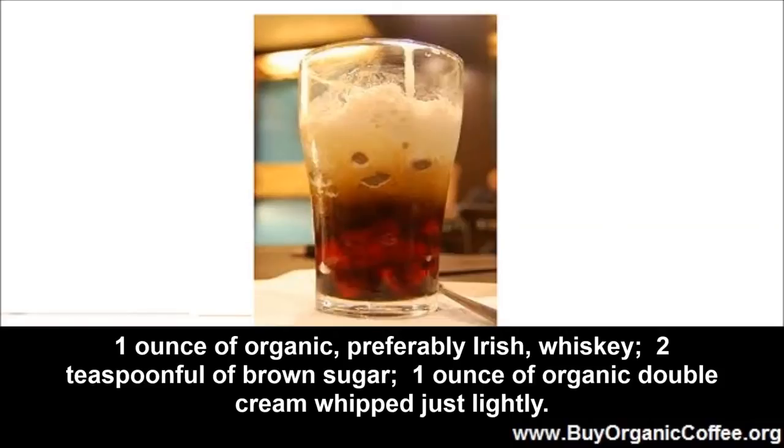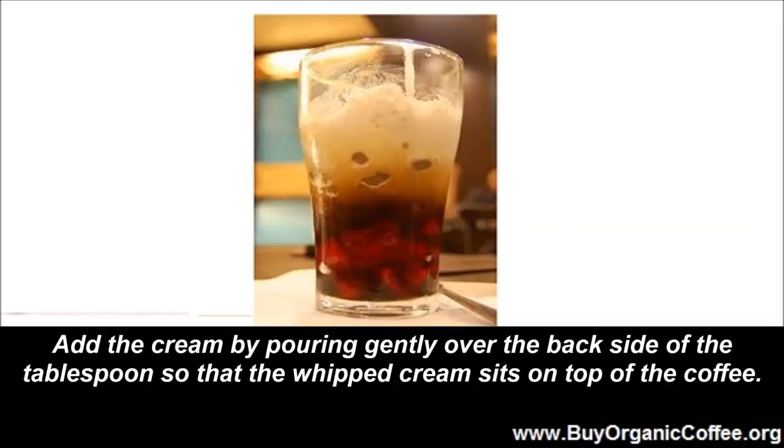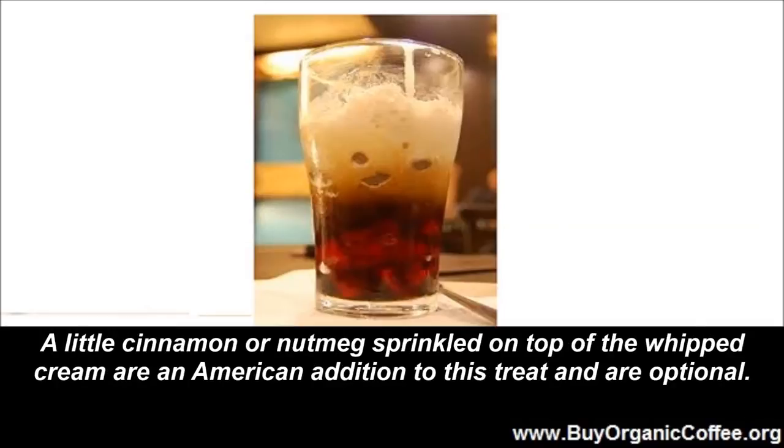One ounce of organic double cream, whipped just lightly. The steps: have everything ready. Warm your coffee mug. Put the brown sugar into the glass and then add the hot organic coffee. Stir until the sugar dissolves. Add the whiskey and stir again. Add the cream by pouring gently over the backside of the tablespoon so that the whipped cream sits on top of the coffee. A little cinnamon or nutmeg sprinkled on top of the whipped cream is an American addition to this treat and is optional.